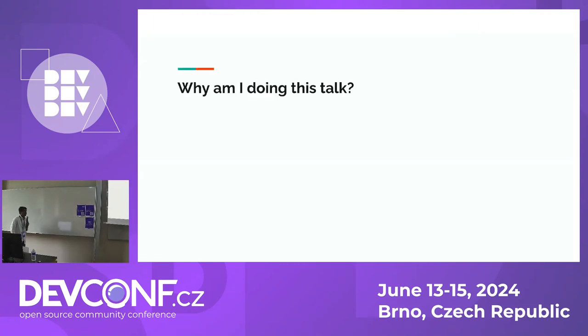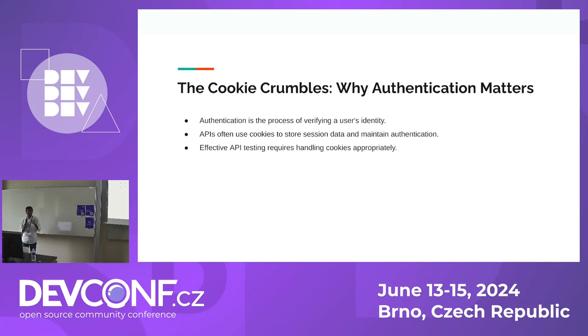Why am I doing this talk? Authentication is a critical aspect of any web application. It's how we ensure only authenticated users have access to certain resources. With the rise of API-driven development, it is equally important to identify the right set of tools to manage authentication. That's why I'm doing this talk.